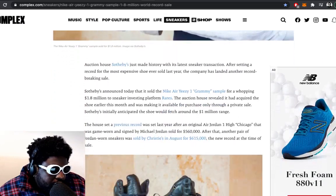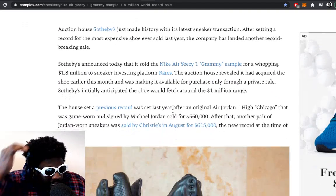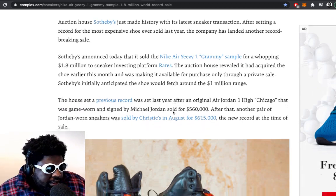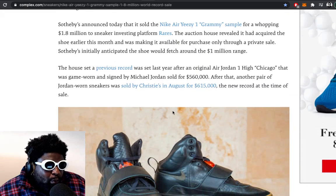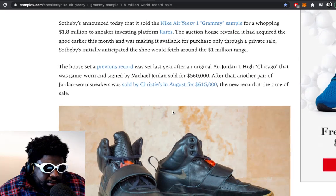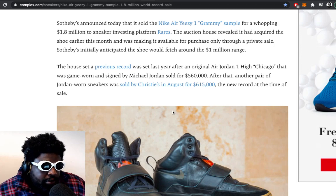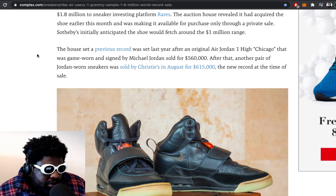Auction house Sotheby's made history with the latest sneaker transaction. After setting a record for the most expensive shoe ever sold last year, the company has landed another record. Sotheby's announced it sold a Nike Air Yeezy 1 Grammy sample for a whopping $1.8 million dollars for sneaker investing platform Rares. The auction house revealed it had acquired the shoe early this month and was making it available for purchase only via private sale. Sotheby's initially anticipated the shoe would fetch up to the $1 million range.